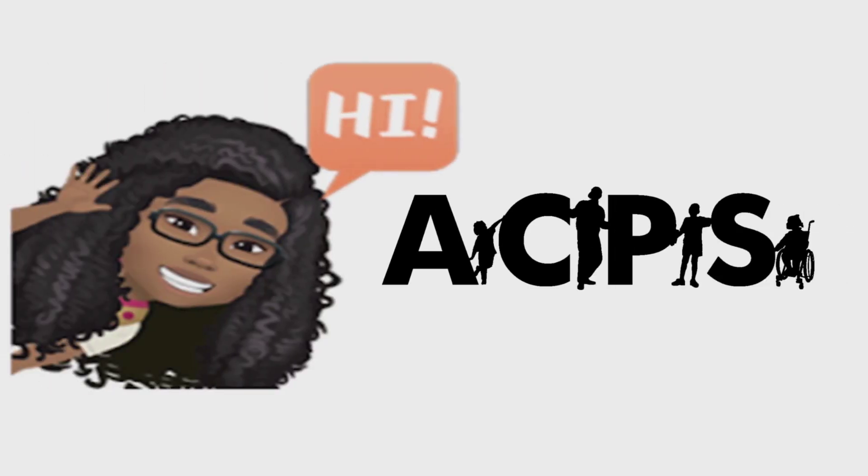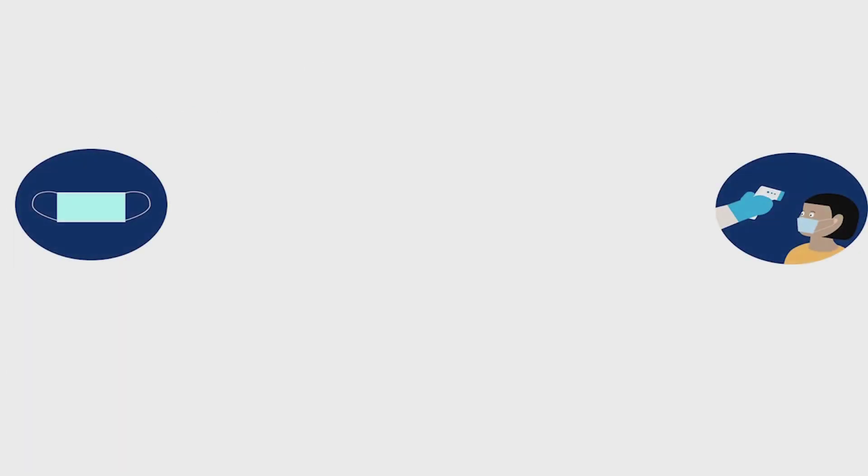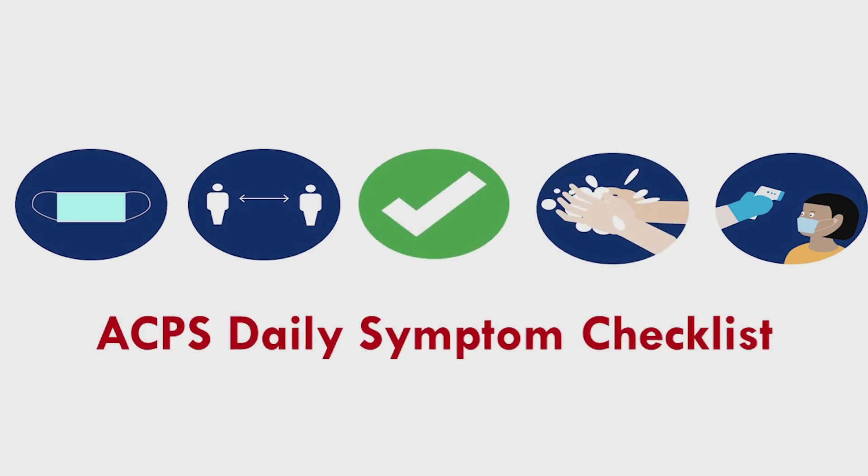Hey ACPS families, just checking in to make sure you know all about the daily symptom checklist as we gear up to go back into school buildings. To help keep all of our students and staff safe, in addition to several new health protocols, ACPS is asking families to complete the daily symptom checklist each morning your student is scheduled to participate in in-person learning.